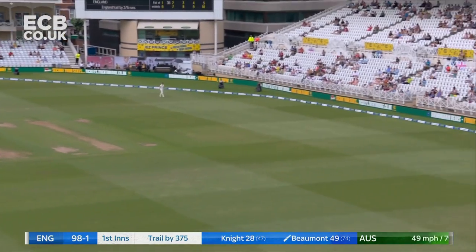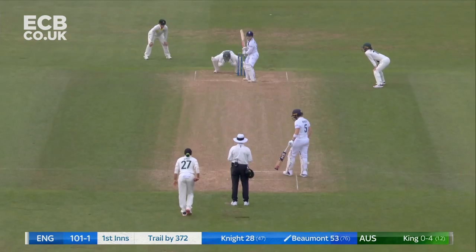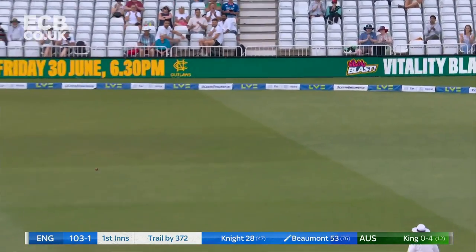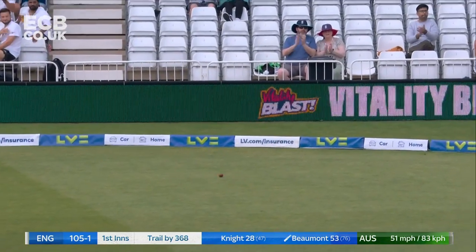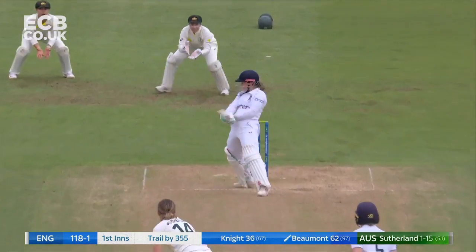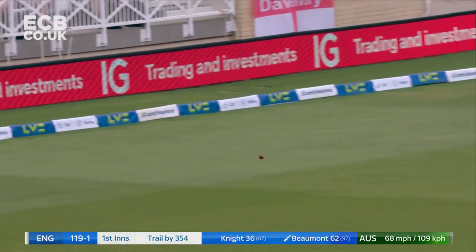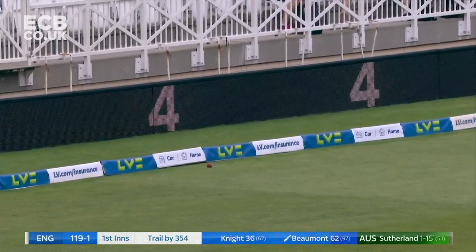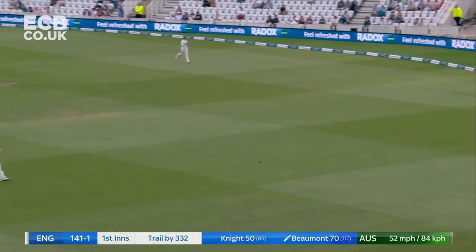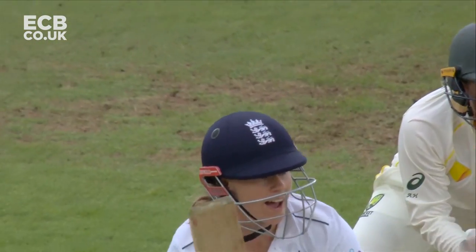Hammered away hard and it's 50 for Tammy Beaumont. Beautifully swept — that's a really good controlled sweep shot, played on line. Short, wide, and punished. Lovely shot, that's a high-class shot, finding the gap between mid-wicket and mid-on, no chance for the fielder running back.